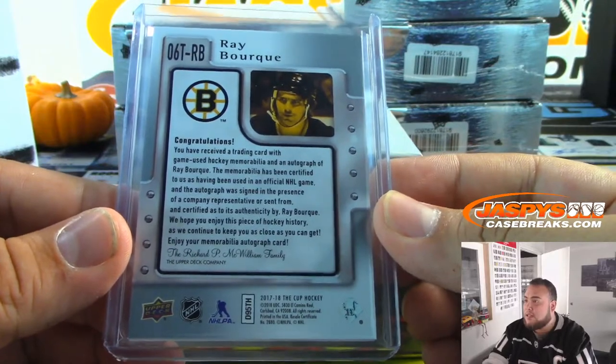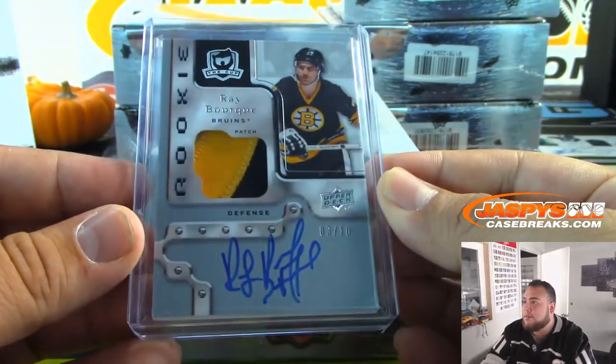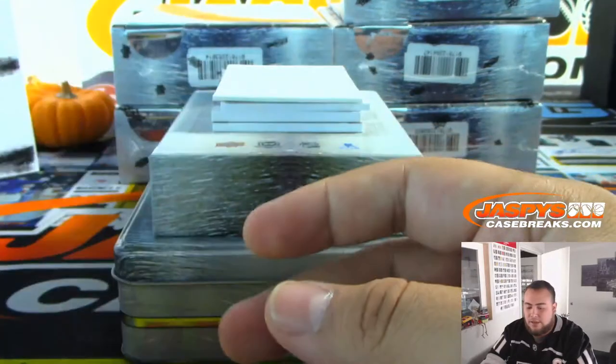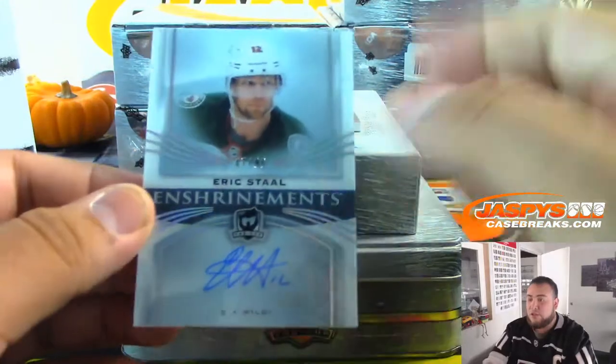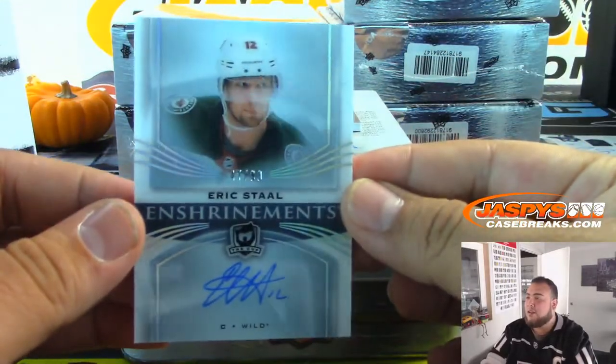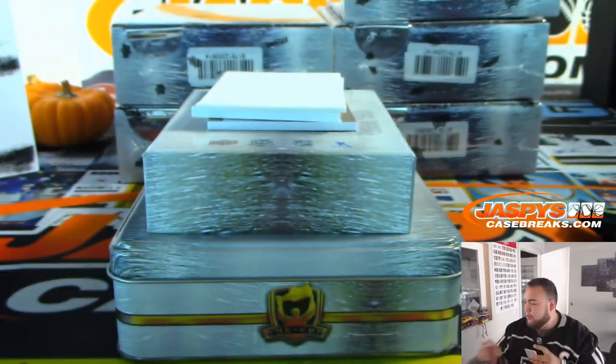That's from 17-18 Cup Hockey, so that's a little update. Nice, three out of ten. We have Enshrinement — Eric Staal, 47 out of 99 for the Minnesota Wild. Don Rab with the Wild.